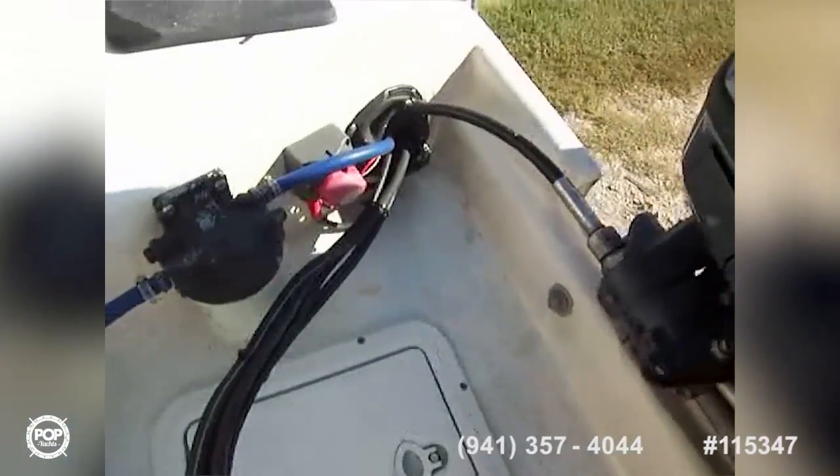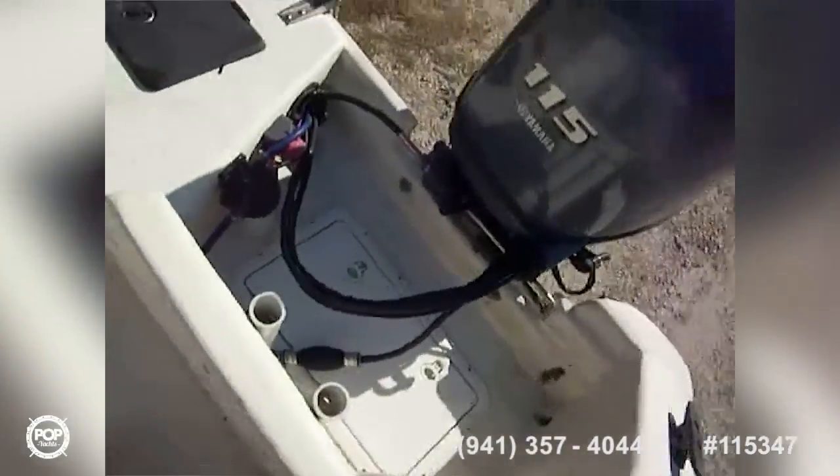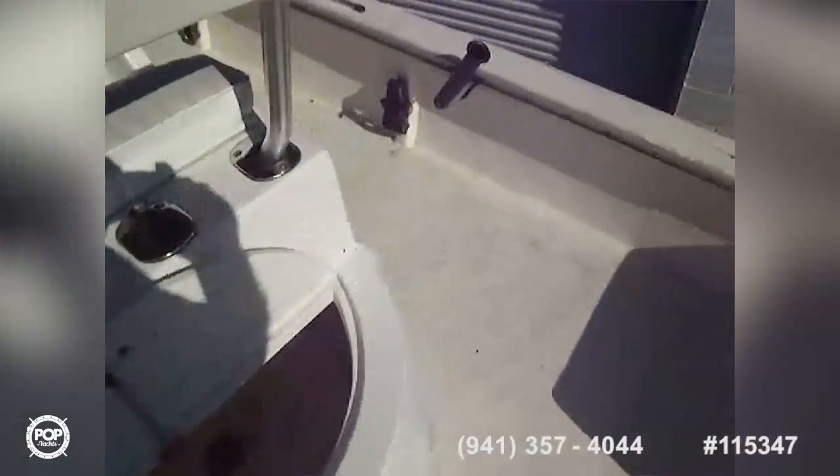Behind each motor you've got the fuel filter and batteries, which is really convenient — a battery on each side for two independent systems. Of course the boat can run on one engine if needed. And overhead there's a really big, nice bimini to keep you out of the sun. Great looking boat with lots of nice features.